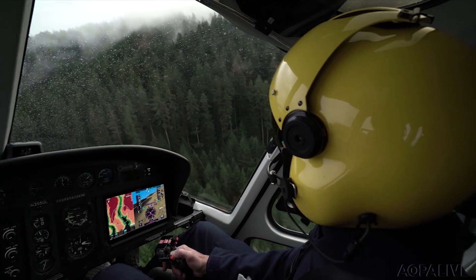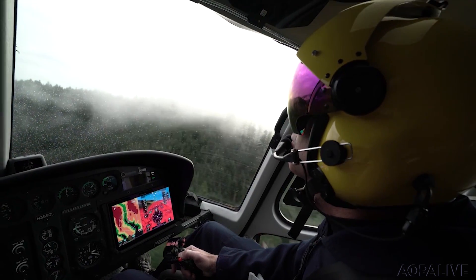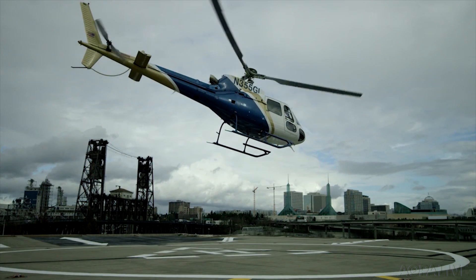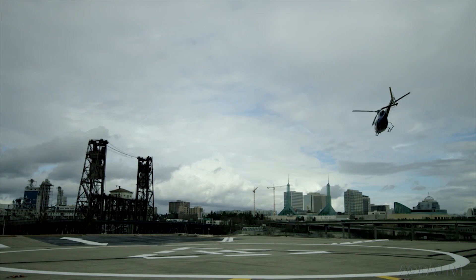The ESP function provides feedback to the pilot when maneuvering the helicopter in a way that's approaching its design limits. For example, in roll, when the helicopter rolls beyond 45 degrees, the system starts pushing back on the controls to let the pilot know they're approaching roll angle limits.